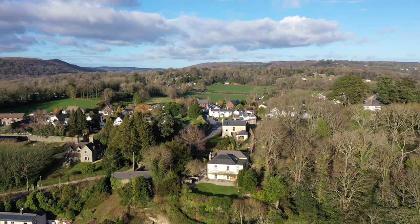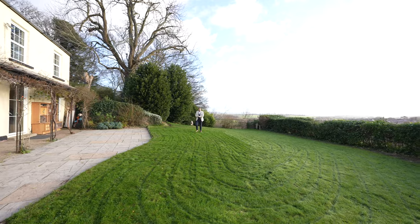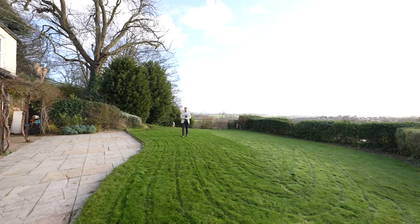So if you're searching for a home that commands beautiful views such as these, why not get in touch and arrange a viewing with one of the team.